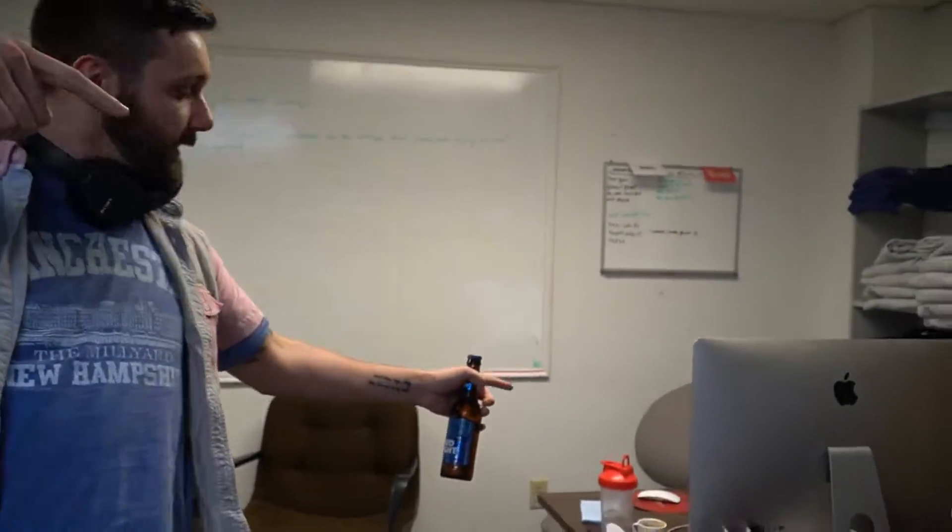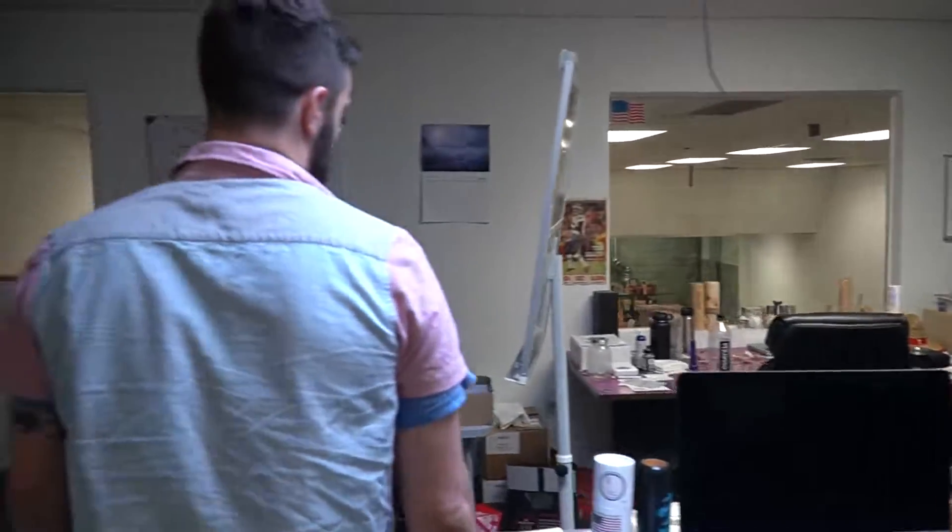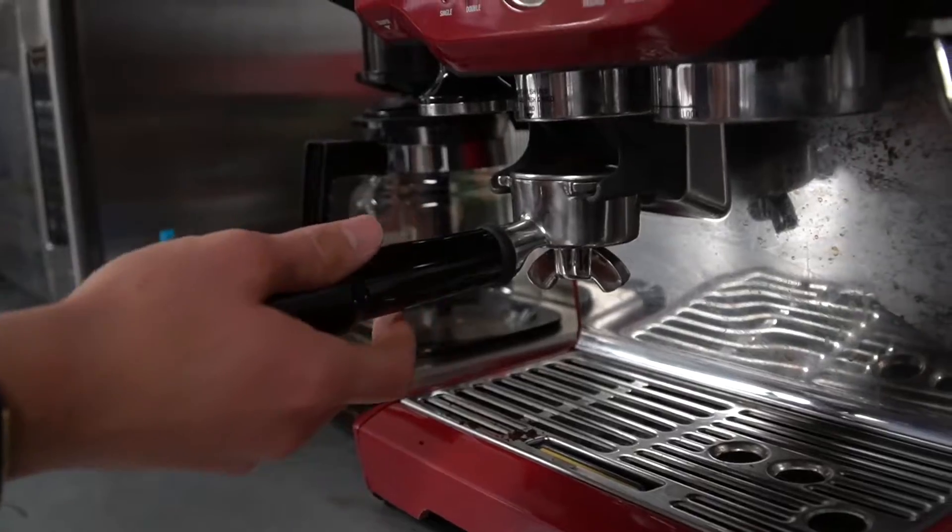Tolan's usually right there. When he's not in his seat, sometimes I like to sit in it. And I like to think about, you know, what's going on in Tolan's head. This is where we all shout out. This is where we shoot our videos. This is where sometimes I just gotta get away.